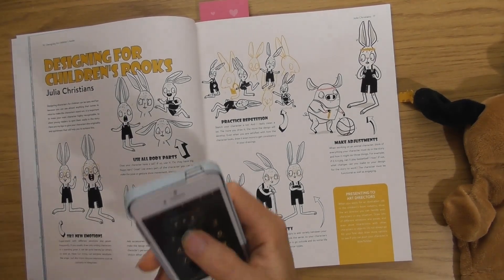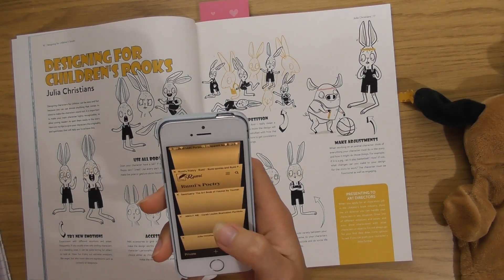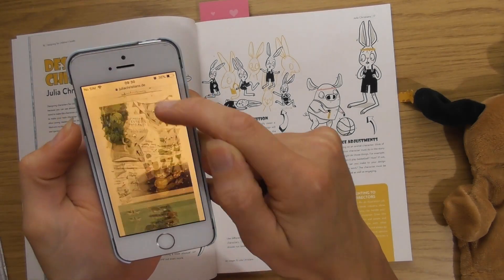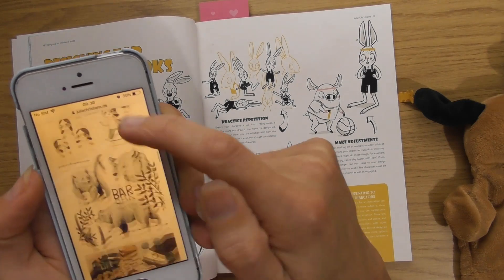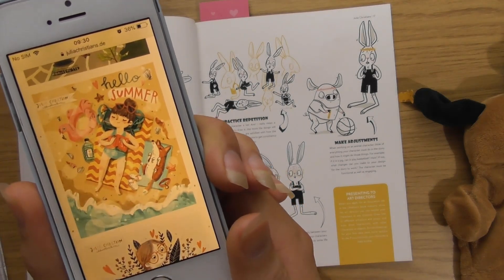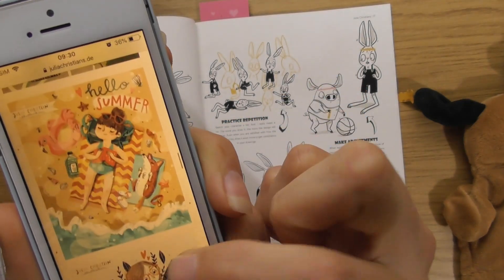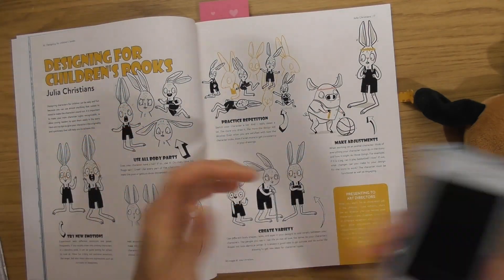Julia Christians has a website at juliaChristians.de — I'll put a link in the show notes. Her characters are so fun; they turn little things like diggers into characters. Looking at her work is almost like going back to your childhood, and there's always a connection between a human and an animal, which I love.